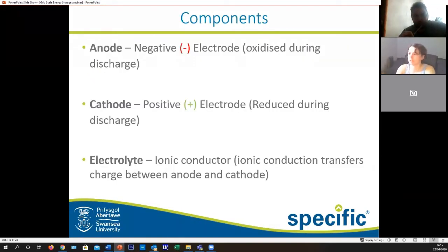So what are the components of a battery? We have two electrodes: the anode, which is your negative electrode and will oxidise during discharge, and the cathode, which is your positive electrode and will be reduced during discharge by taking in the electrons given out from the anode. To enable this passage we need an electrolyte — in this case we'll be using salt water as an ionic conductor to enable ionic transfer of charge between the anode and cathode.